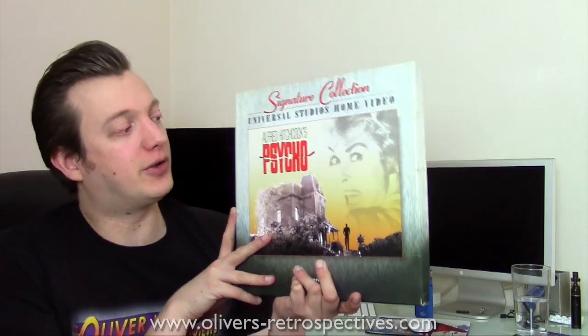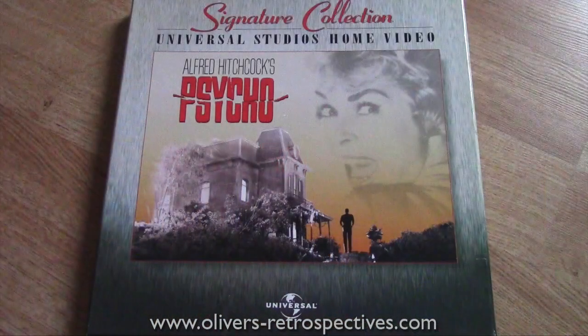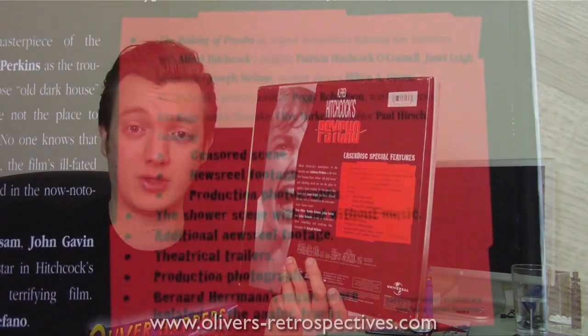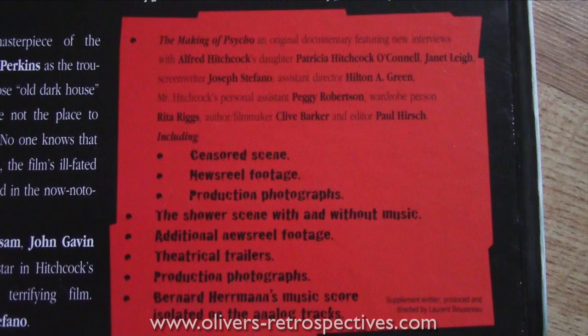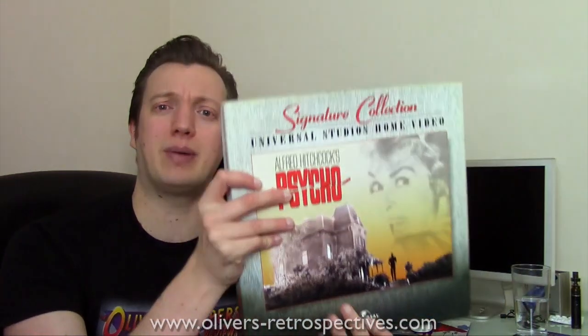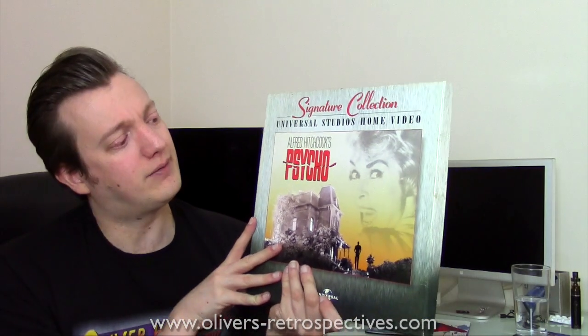Next we have Psycho by Alfred Hitchcock — the signature collection. Comes with a making-of, a booklet inside, Bernard Herrmann's score isolated on the tracks, trailers, and additional newsreel footage. Quite a lot of extras. I got this for £8 so I was pretty happy with that — very cool set, in mint condition as well.